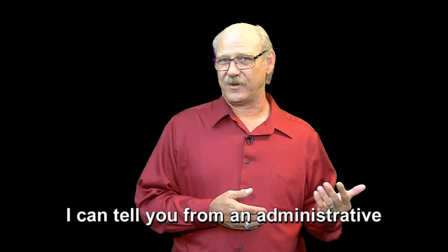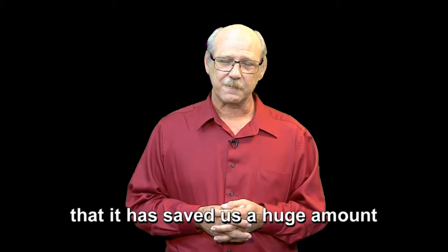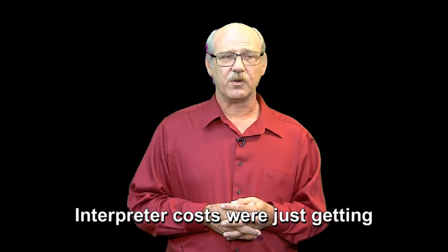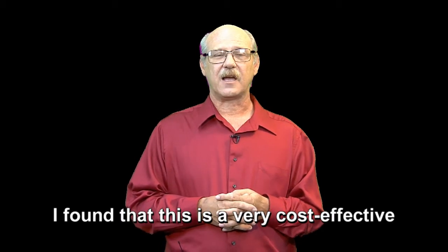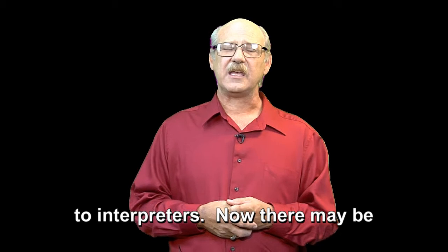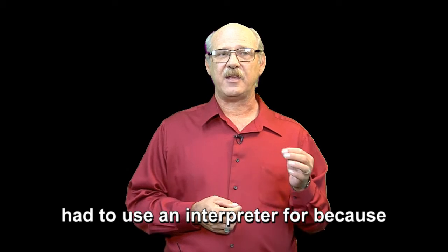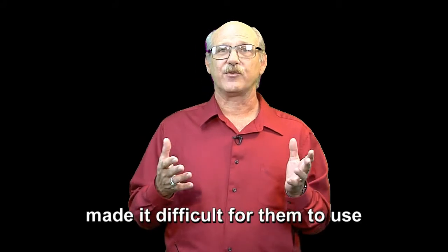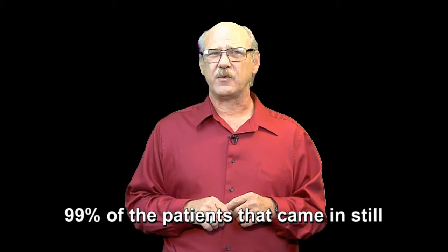From an administrative point of view, the reason I like it is that it has saved us a huge amount of money on interpreter costs. Interpreter costs were just getting to the point that they were really hurting our budget. And I found that this is a very cost-effective device to use as an alternative to interpreters. Now there may be a patient or two that we have still had to use an interpreter for because they were not able to type — maybe they had another medical condition that made it difficult for them to use that device — but that is very rare.